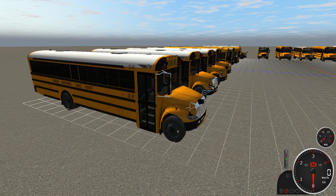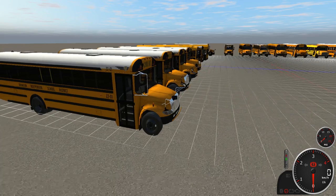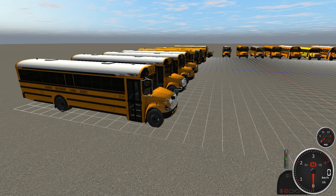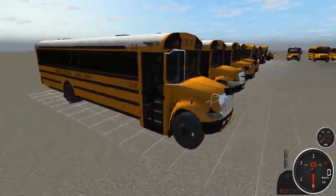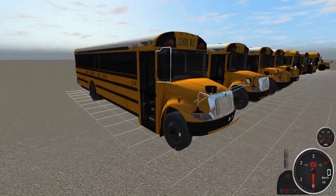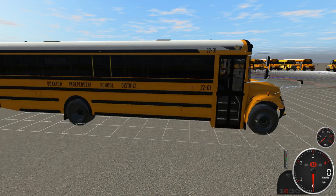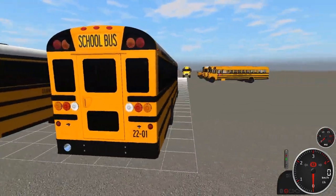I spawned 32 buses. I tried to do it on our new map for this year, but the FPS was just not having it, so I figured I'd go on simple terrain. Starting off with bus 2201 — the first two numbers are the year and the last two are the actual bus number. So 2201 is a 2022 IC CE.